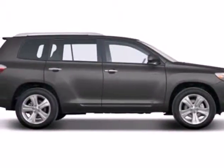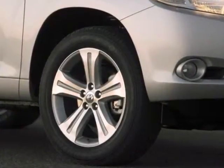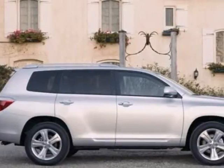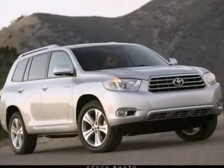It's a 2008 Toyota Highlander. Consider a 270-horsepower V6 engine, fully independent suspension, responsive rack and pinion steering, electronic stability control, and four-wheel anti-lock disc brakes.